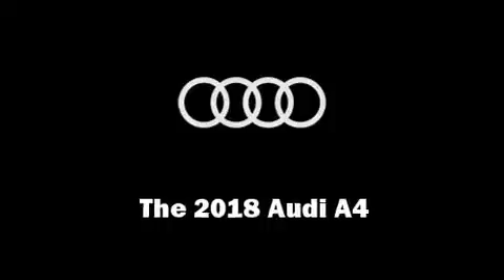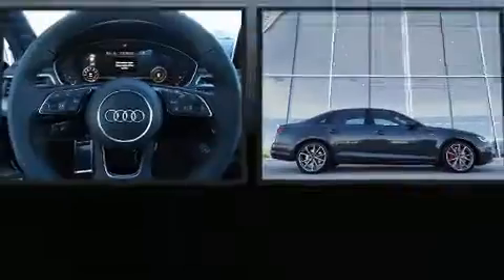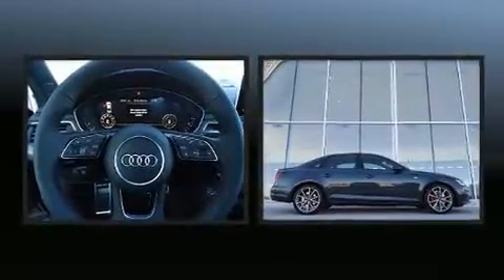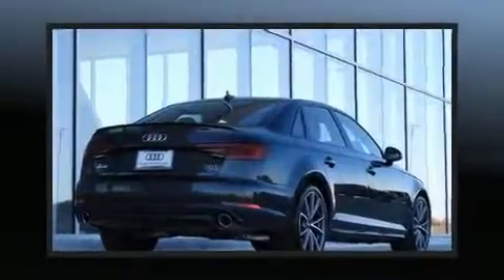The 2018 Audi A4. This four-door, five-passenger sedan leads among competitors in its segment. A turbocharger is also included as an economical means of increasing performance.